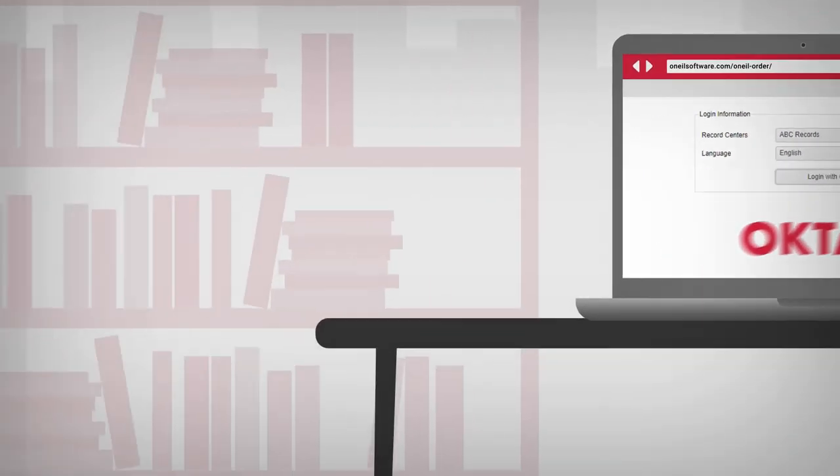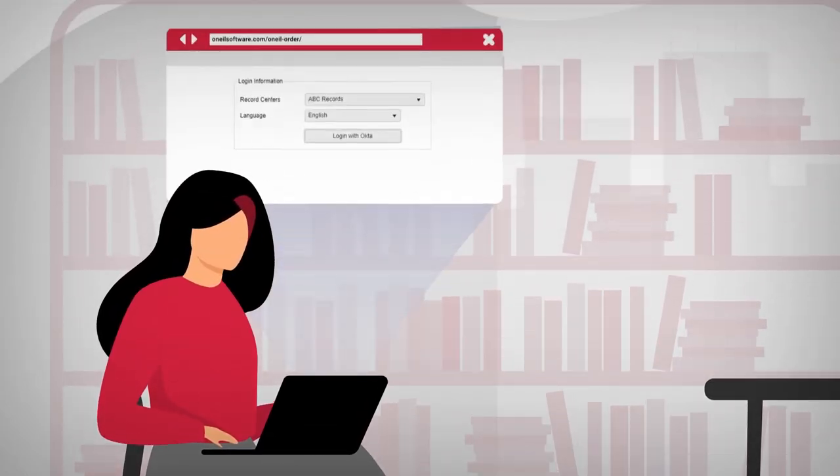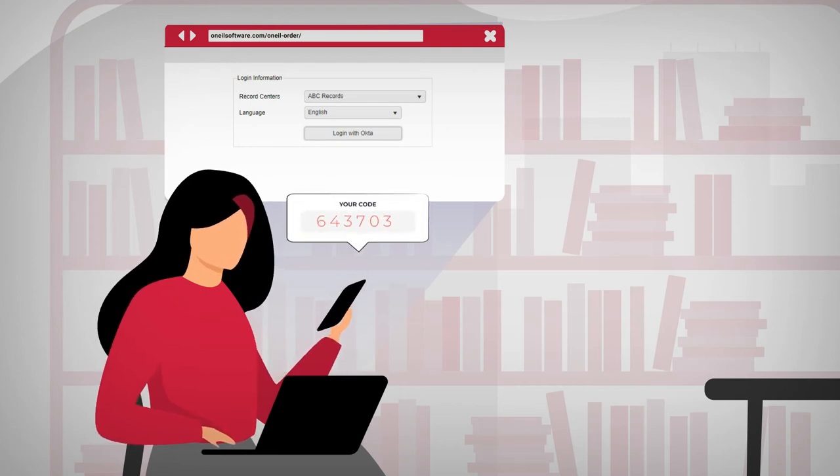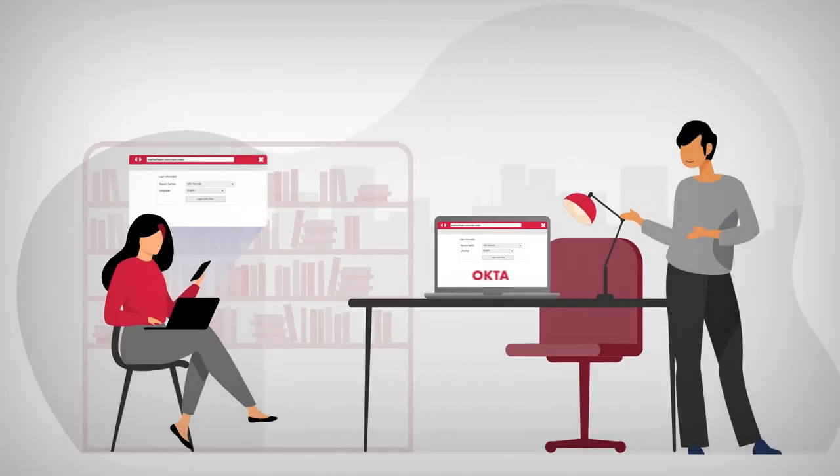O'Neill Order users can access their information on their terms. Your customers can even customise their employee login access by enabling the multi-factor authentication method of their choice, along with the enforcement of consistent security policies.